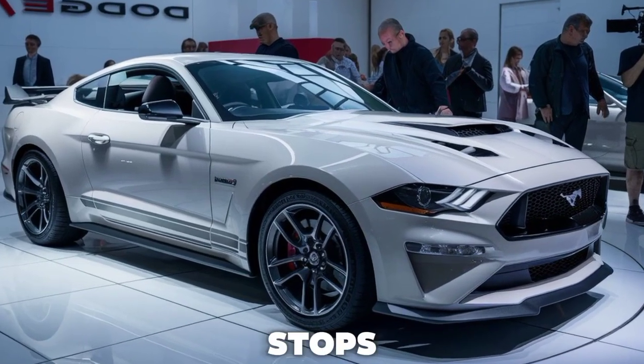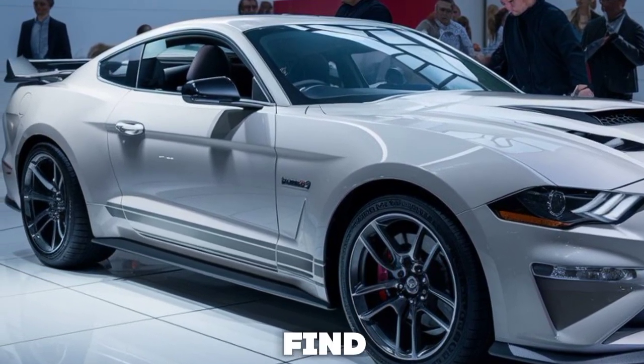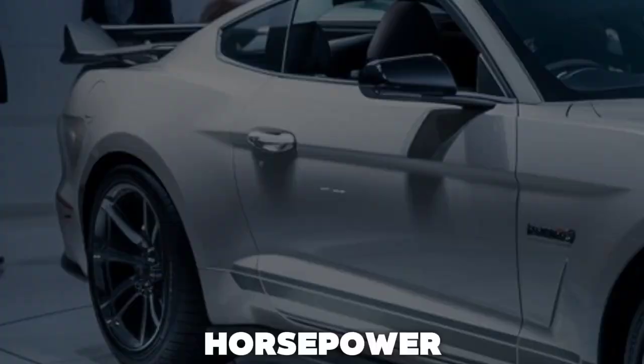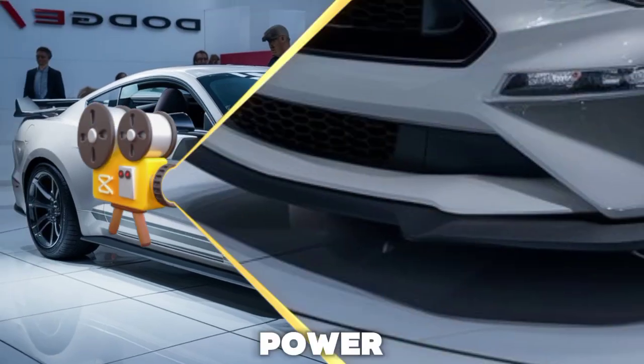Ford has pulled out all the stops for this special edition. At its heart, you'll find a roaring 5.0-liter V8 engine that pumps out an exhilarating 500 horsepower, reminding us why the Mustang has always been synonymous with power and performance.